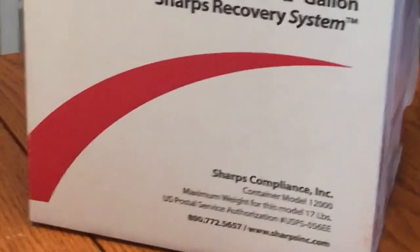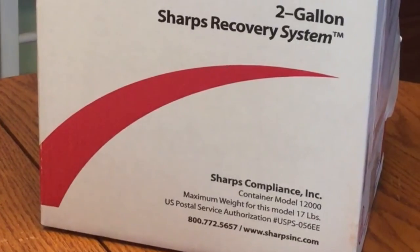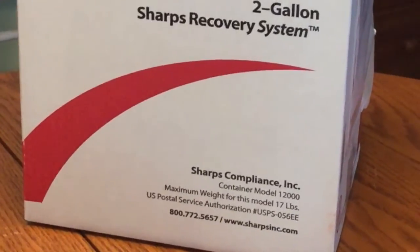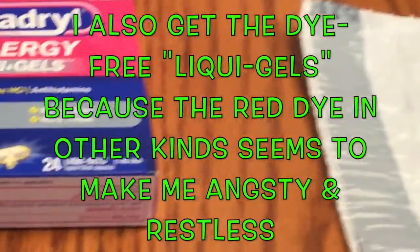I have grabbed my sharps bin. I try to keep separate sharps bins for methotrexate and Hyzentra — this one is kind of a mixed bin. I do not know where you get the bin for cytotoxic materials, which is really strange after having done methotrexate for like six years now. Right now I'm just using this one. I also have my bag of Hyzentra — this is how the delivery mail-order pharmacy sends it to me. I also have my Benadryl; I get the liquid gels, they seem to work more quickly for me.